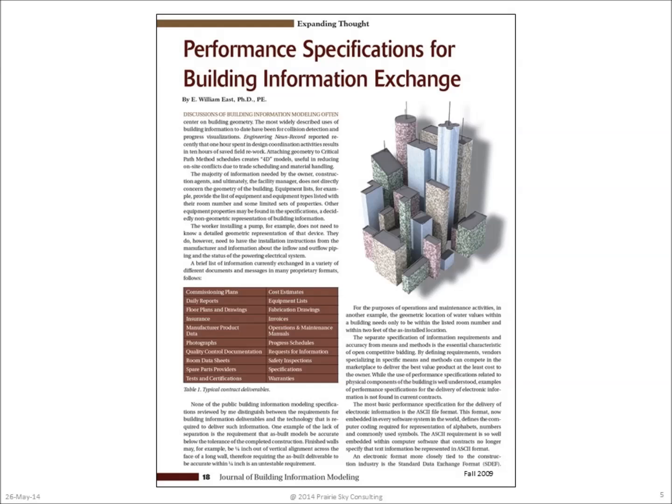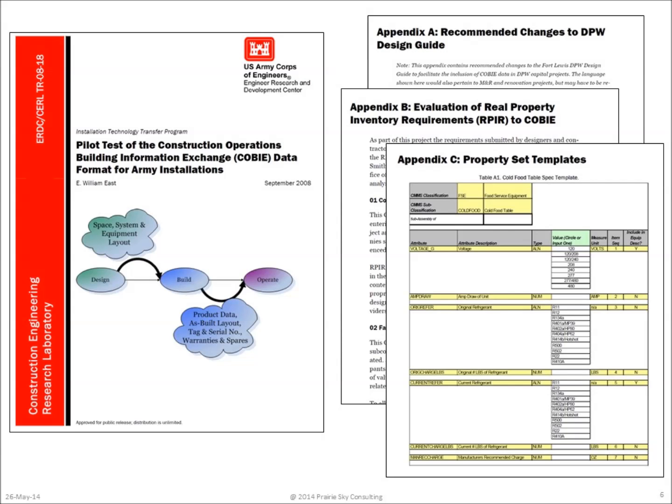IE stands for information exchange, and it's really a shorthand for contracted information exchange. The next study we did looked at what kinds of things needed to be changed about the specification in order to apply it to a specific instance of a project.